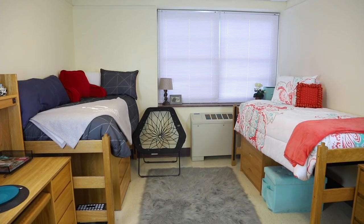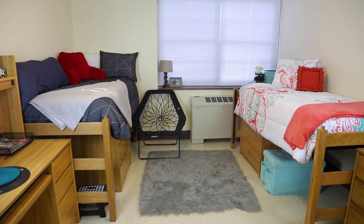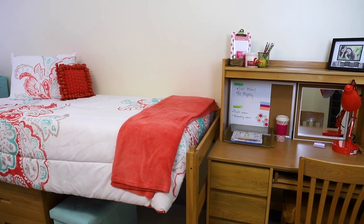This is an example of a room found in Deschanel Hall. Deschanel is a co-ed residence hall, but males live on one side and females live on the other.